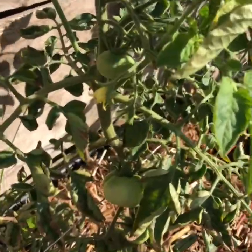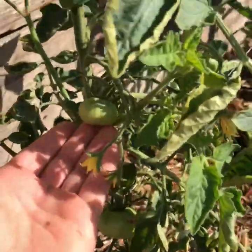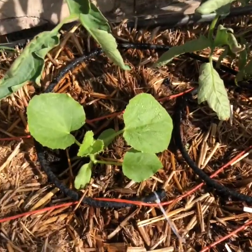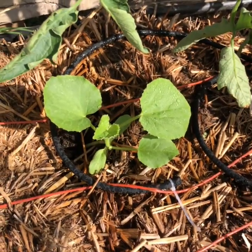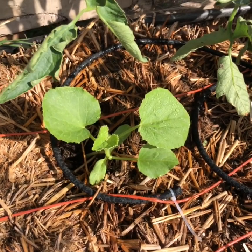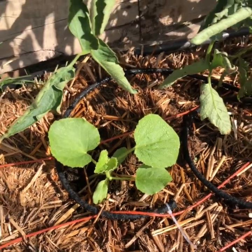Here's a Rutgers tomato coming along. This is a golden midget melon — so it will be a small watermelon. And when it is ripe it will turn from green to yellow on the outside, so I'll know it's ripe. I'm very excited about these.